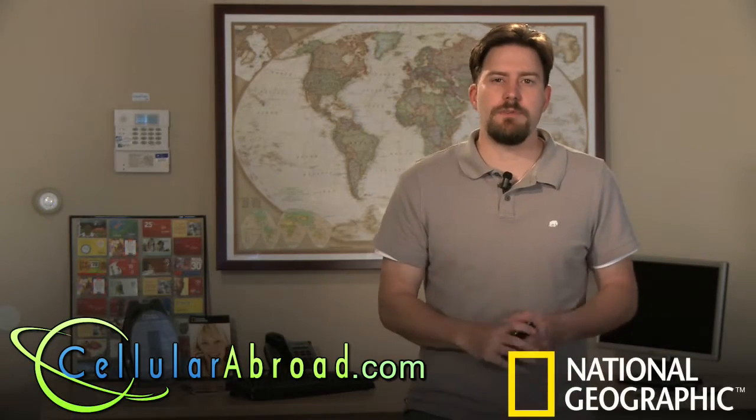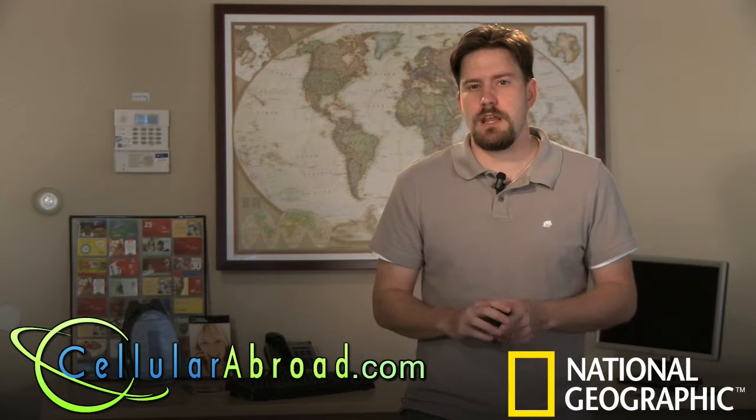Hi, I'm Scott Nielsen with Cellular Abroad, and we offer international prepaid solutions for overseas travelers heading from the U.S. and Canada.